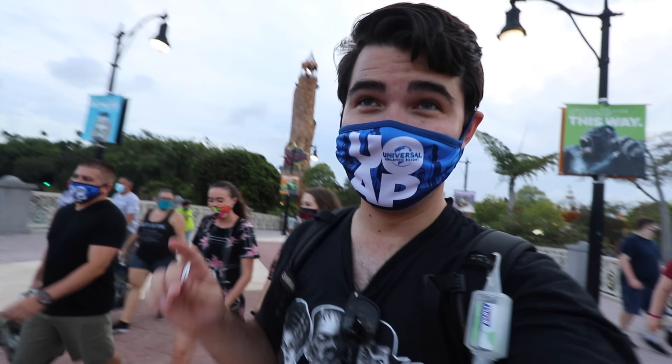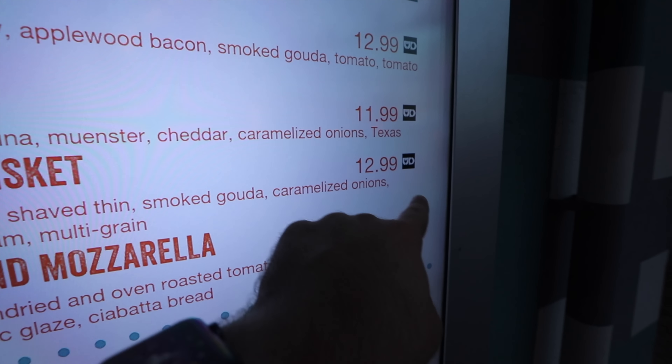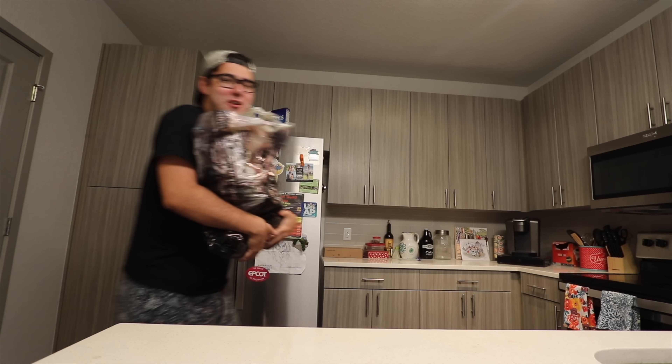If you're worried about the mail-in ballot, they do have a mailbox right here. We're leaving Islands and gonna go eat at Bread Box tonight. It's up here by Moe's. I'm gonna get the smoky brisket — hickory smoked, shaved thin, smoked Gouda, caramelized onion, horseradish cream on multigrain. I got no onions and switched to white bread instead. They bring it in a little to-go box — so much quicker than Universal mobile ordering. This thing looks solid! First time at Bread Box — I love the design. The fries were nothing special, but that brisket sandwich? Nine out of ten — incredible!